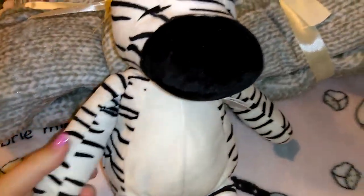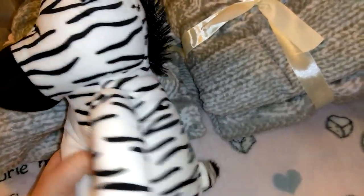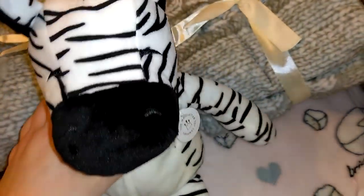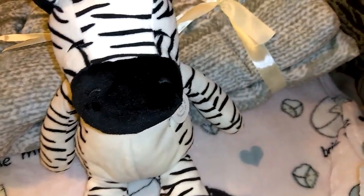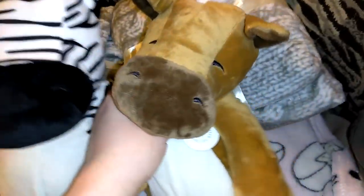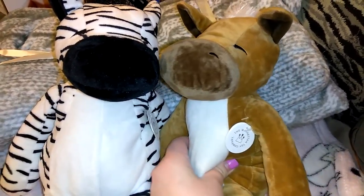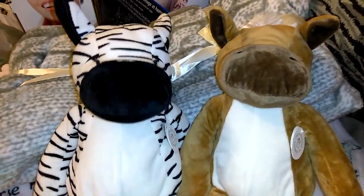I thought it would be cute to throw in stuffed animals. I found a super plush zebra from Manhattan Toy Company for two dollars 99 cents — great quality, fits perfectly with the gray and white theme. I couldn't find a second zebra, so I also got a horse from the same brand. It's super adorable but throws off my gray, white, and black color scheme a little. I'll see if I can find another zebra when I go back.